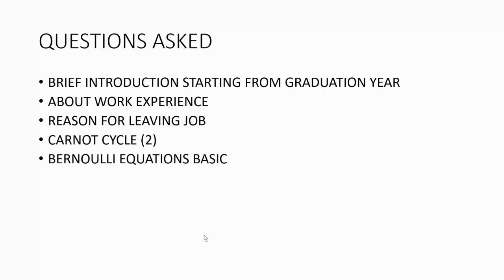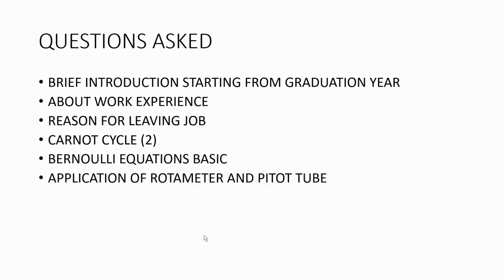The next question was on Bernoulli's equation — what it is, which conservation law is used while solving problems based on it, and what the different heads associated with it are. Then they asked about applications of the rotameter and pitot tube — how they work. For the pitot tube, they specifically asked which pressure it measures. The answer is it measures stagnation pressure, converting velocity into equivalent stagnation head.